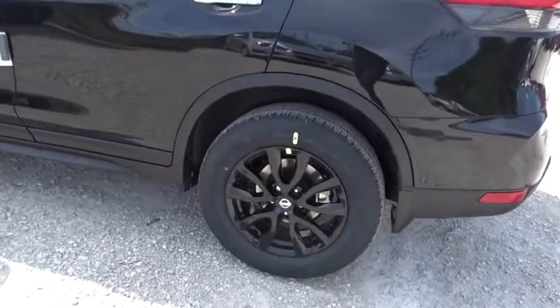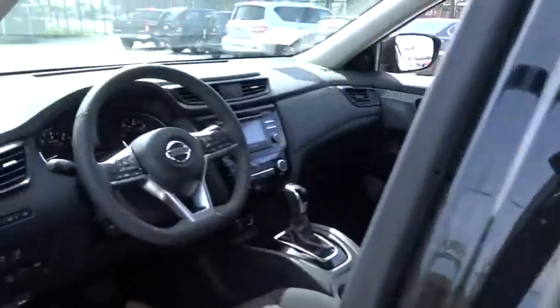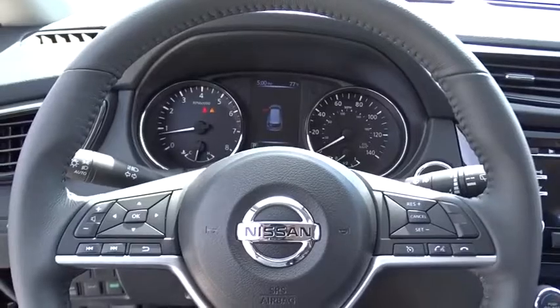Leather-wrapped steering wheel, Bluetooth, adjustable steering wheel, power steering, four-wheel disc brakes, cruise control, keyless start, aluminum wheels, AM-FM stereo radio, climate control, rear defrost.